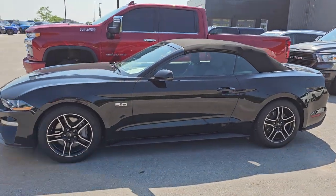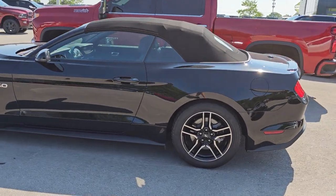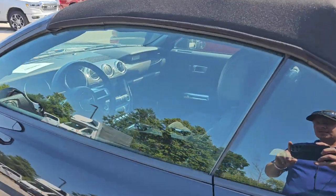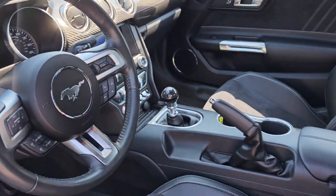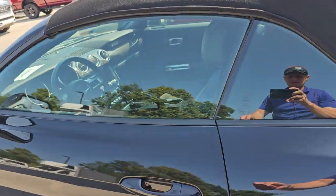First up, we have a 2018 Ford Mustang GT Premium. It's got the 5-liter in it. It is a convertible, manual transmission, and this one has 9,000 miles on it. Look how clean this interior is — this is how this one came in. Really, really a nice ride.